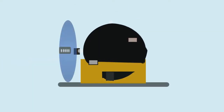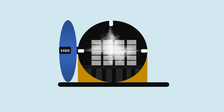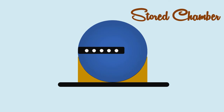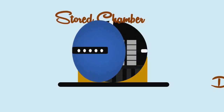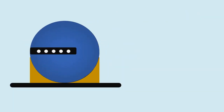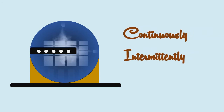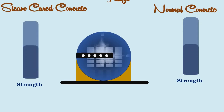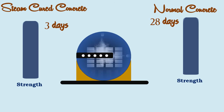Steam curing at ordinary pressure is done on prefabricated elements stored in a chamber. The chamber should be big enough to hold a day's production. The door is closed and steam is applied either continuously or intermittently. The accelerated hydration takes place at the higher temperature and the concrete products attain the 28 days strength of normal concrete in about 3 days.